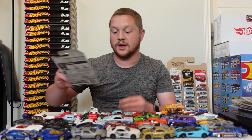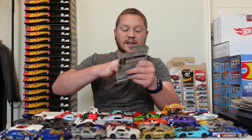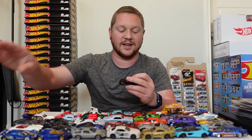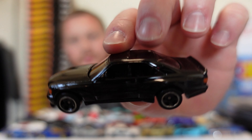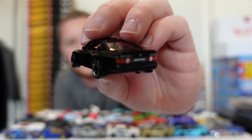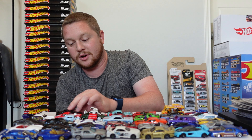And then we have the 1989 Mercedes-Benz 560 SEC AMG. It looks really cool — got the Mercedes-Benz logo in the front and some more details on the back. This thing is also a very heavy car, so I'm curious to see how that does on the track as well.